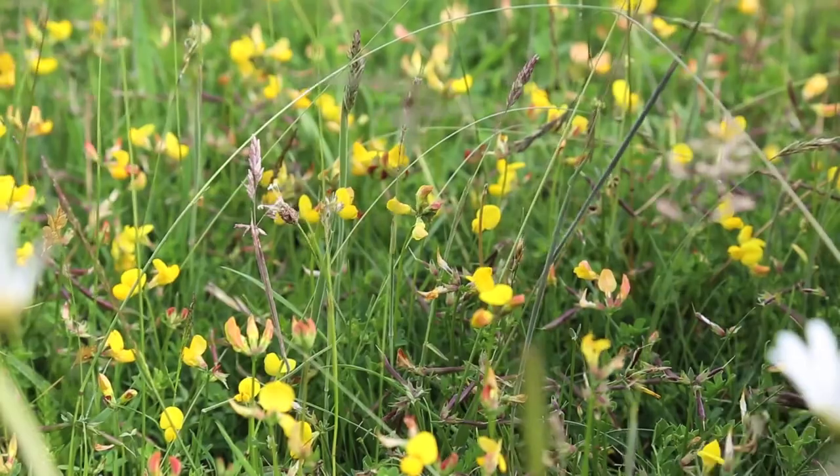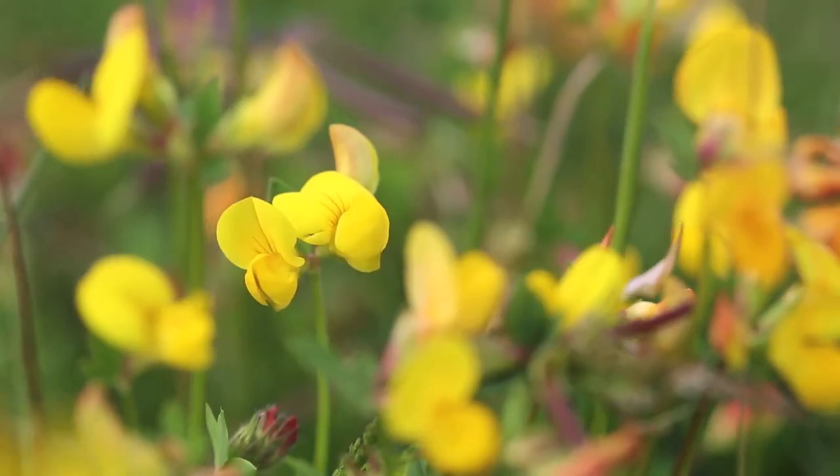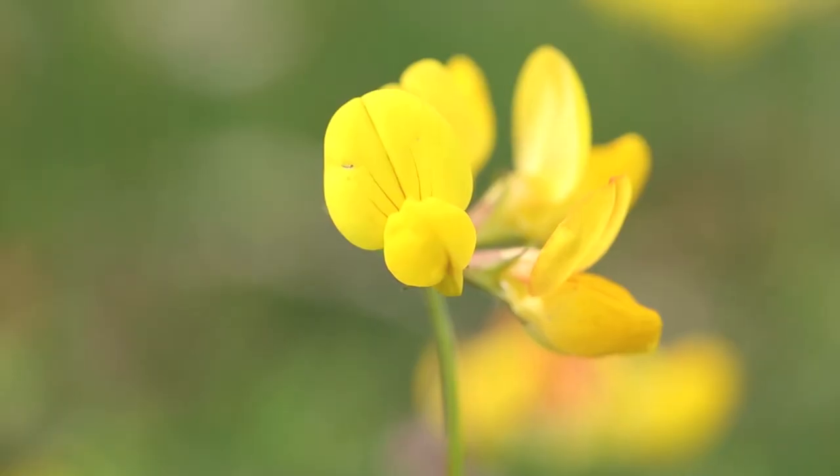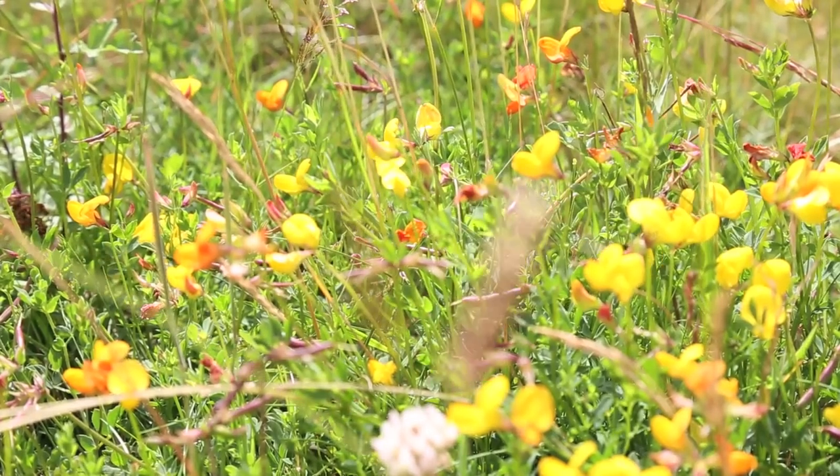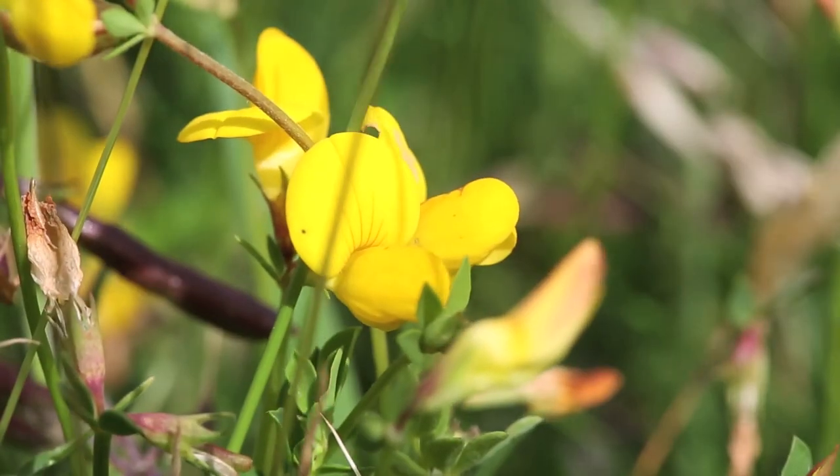This beautiful carpet of yellow flowers is birdsfoot trefoil, and it gets its name because the seed pods of the plant look distinctly like birds' claws or feet. It's a member of the pea family and a really important nectar source for a lot of different insects. It's also a really important caterpillar food plant for the common blue butterfly and the six-spot burnet moth.